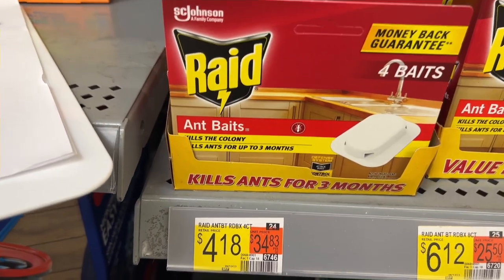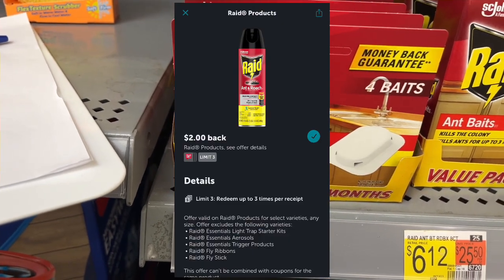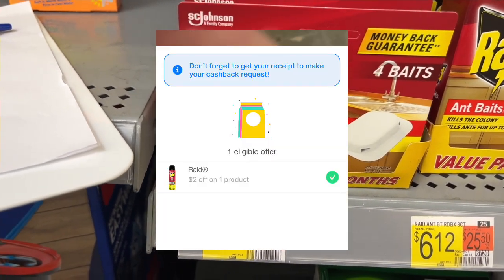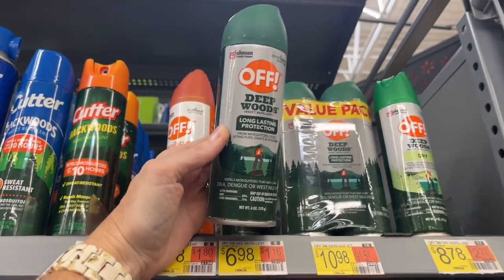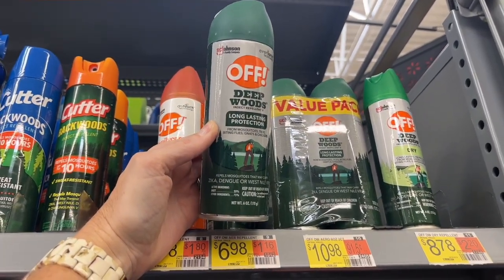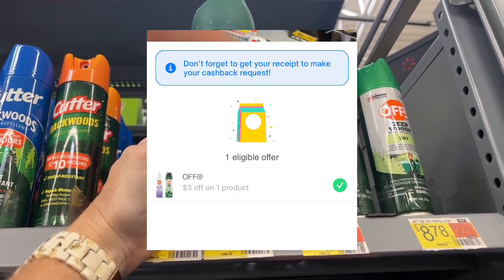These Raid Ant Traps are $4.18. You can get $2 back on Ibotta and then $2 back on Shopmam, making them just $0.18 for one. For Off spray, the cheapest I can find in my store is $6.98. We have $3 back on Ibotta and $3 back on Shopmam, making this $0.98.